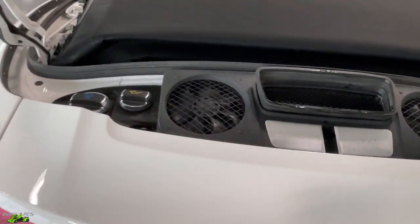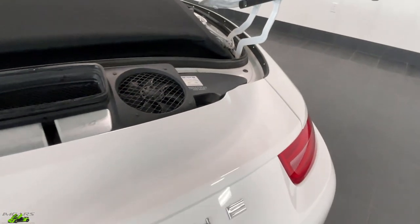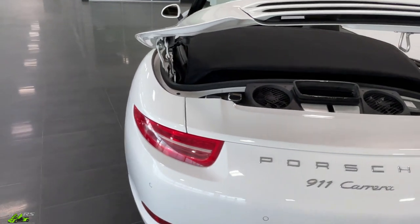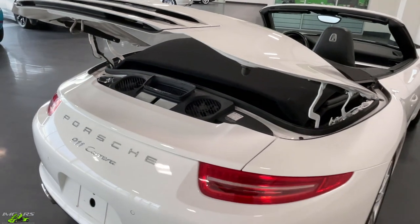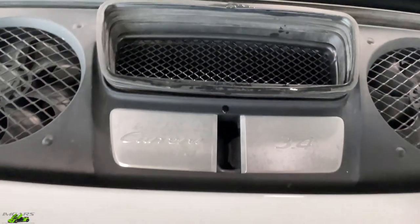Tucked back here is a 3.4 liter inline six-cylinder that produces 350 horsepower and 287 foot-pounds of torque. This is a Porsche, so it's known for its incredible exhaust note. Let's go ahead and start it up for you right now.